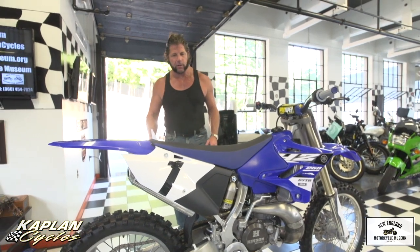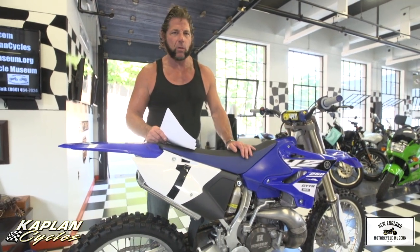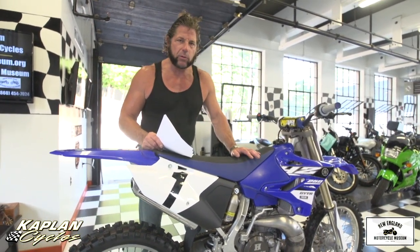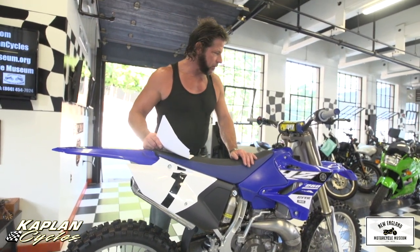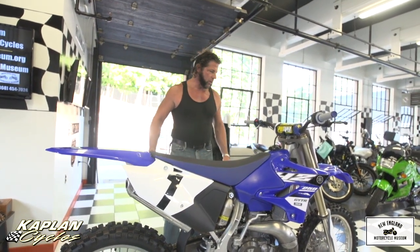We had a dozen air filters. Every time this bike was ridden, a new air filter was installed. Every race, the oil was drained and new oil was put in. This engine was just rebuilt by a factory mechanic. It needs absolutely nothing. So it's being sold with a low reserve.